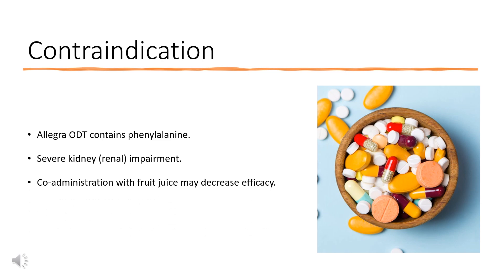Contraindications: Allegra ODT contains phenylalanine. Severe kidney or renal impairment. Co-administration with fruit juice may decrease efficacy.